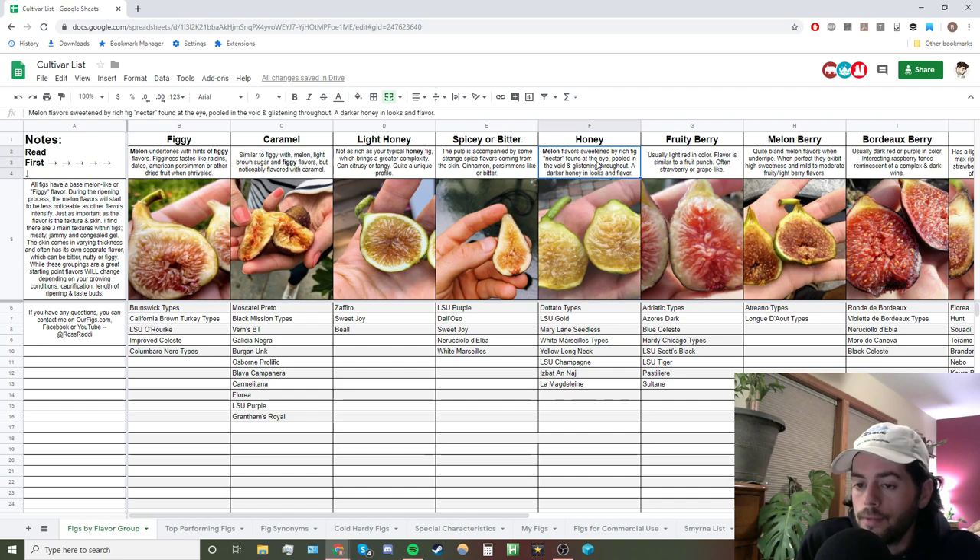The light honey category has a lot of those melon tones and honey tones, but it's a bit lighter. Because it's not as rich, you can bring out some other complexities — some citrus in there, some tanginess, some weird little complexities that come out. One of my favorites in this category is Zafiro and Sweet Joy. Sweet Joy is actually probably the most uniquely tasting fig I've ever had — it's really quite strange, including the skin.